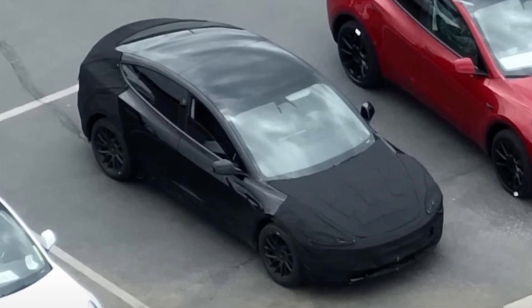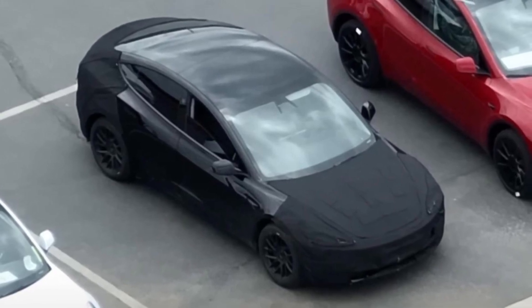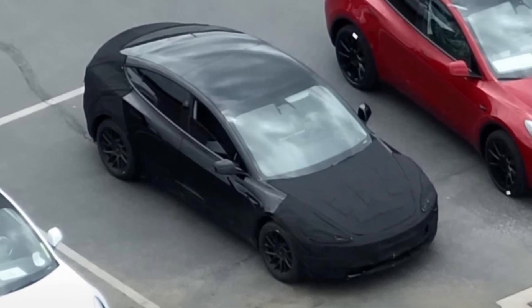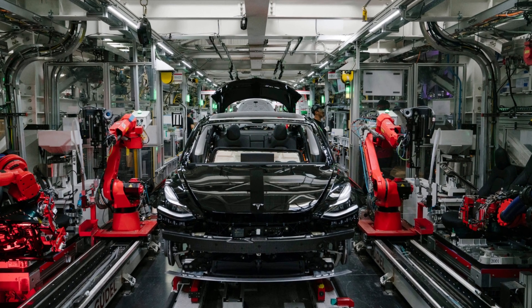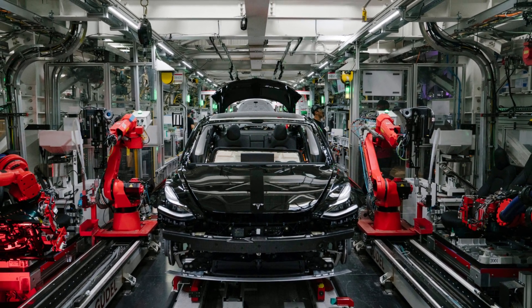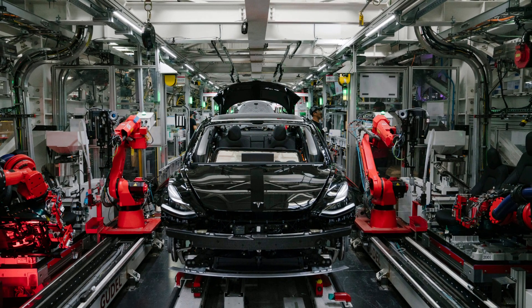Previously, a picture that reportedly showed the Tesla Model 3 being made in China was found online. The headlights have been modified to resemble the Model S in terms of appearance. According to Yikai, a Chinese news source, Tesla China has refuted reports that the updated Model 3 will begin mass production in Shanghai on June 1. The company did not specify a start date for production, though.